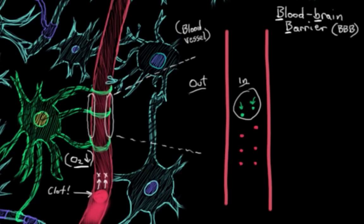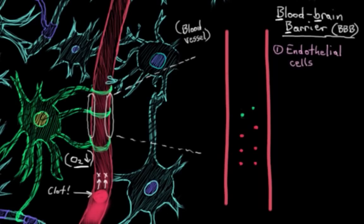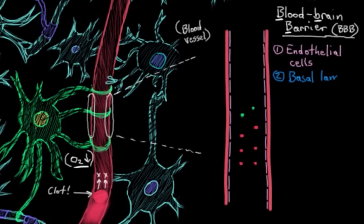What makes up your blood-brain barrier? It's partially composed of endothelial cells — these cells that line the inside of your capillaries. They're really close together to help prevent unwanted leakage of substances. Then there's the basal lamina, which is sort of the endothelial cell's underlay. It's pretty thick and also helps to separate substances in the blood from the CNS.